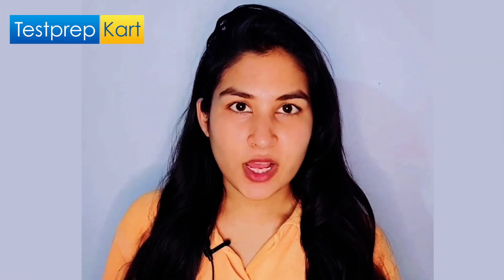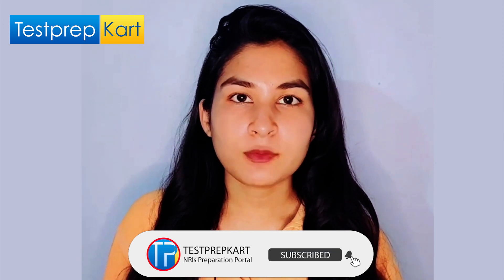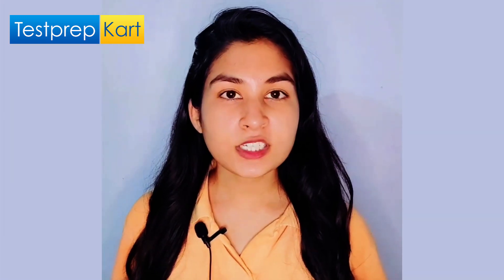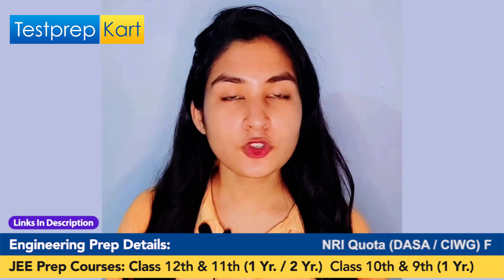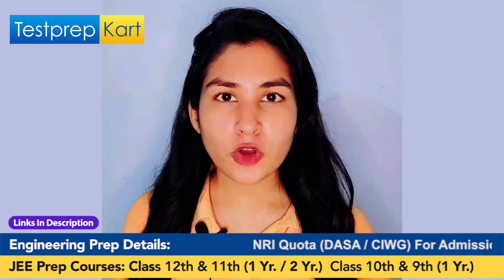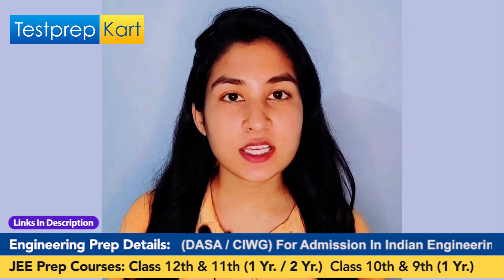These were the 10 specializations that NSUT offers. Based on your rank in JEE Mains, you get admission into one of these. Now we shall discuss the cutoffs that will decide whether you'll get into the university with your preferred specialization or not. The cutoffs are different for various categories like General, OBC, SC, ST, etc.